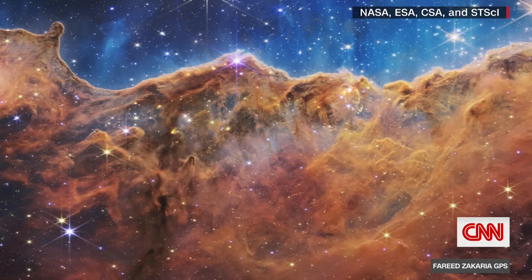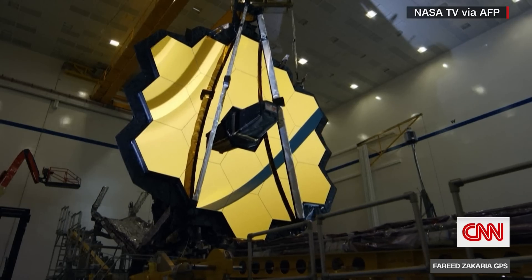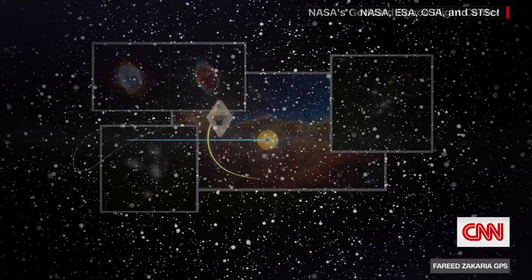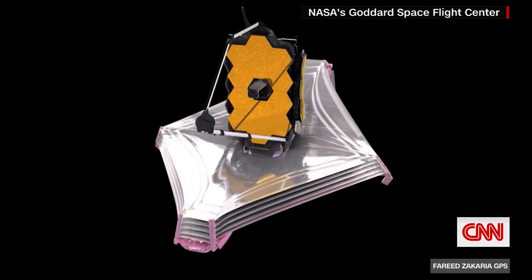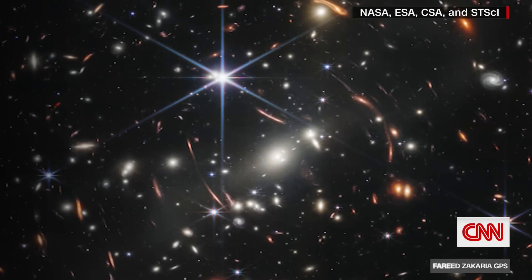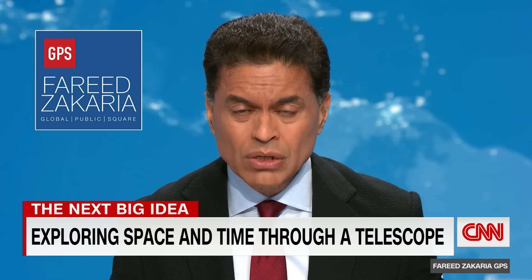Space as you've never seen it before. After a quarter century in development on Earth, the world's most powerful space telescope is now in orbit in space, about a million miles away. And this summer, it released its stunning first images. The James Webb Space Telescope is an extraordinary scientific achievement built to see parts of space and time previously unseen, like this image of a galaxy cluster as it appeared 4.6 billion years ago. The expectation is that Webb will be able to look even further back in time to the early universe and the formation of its first stars and galaxies.